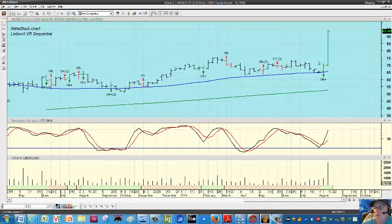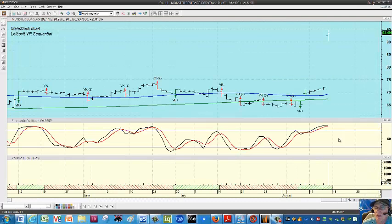So let's look at Monster, which was a monster of a move. There was a Leibovit positive VR on the weekly chart in the week prior, so you really would have been positioned earlier. And if we switch to the daily chart on Monster, you can see there was a positive VR on August 7th, and of course you had a little gap opening the following day on August 8th, with a rising stochastic.